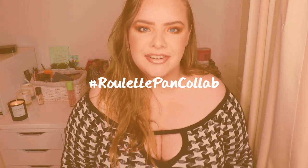Hi guys and welcome back to my channel. Today's video is another intro for the Roulette Pan Collab, so if you're interested in seeing that video then just keep on watching.